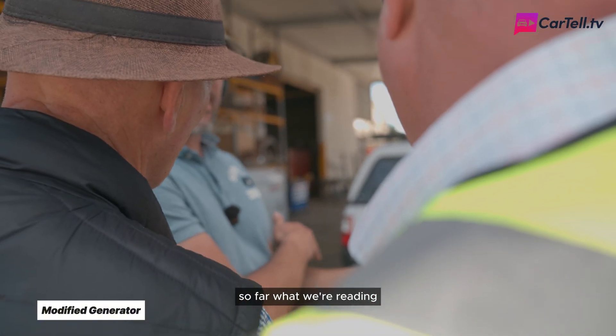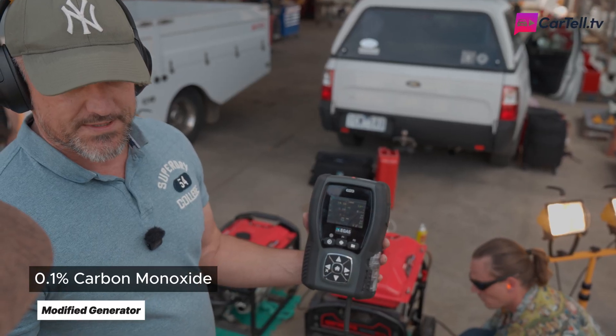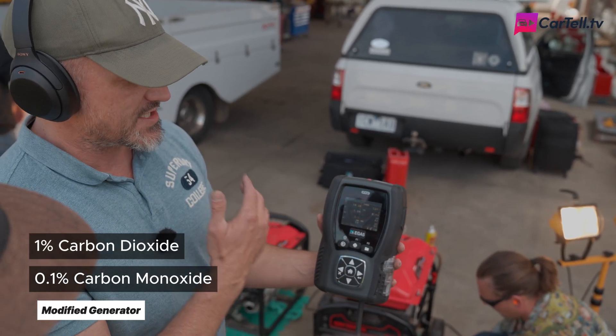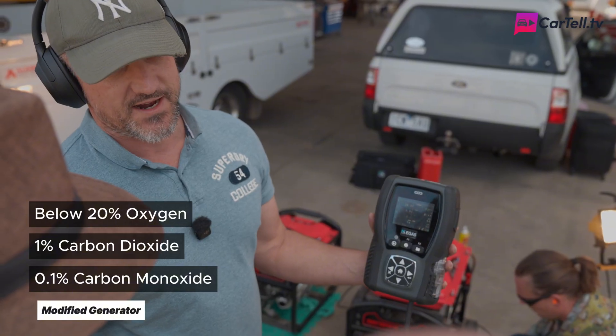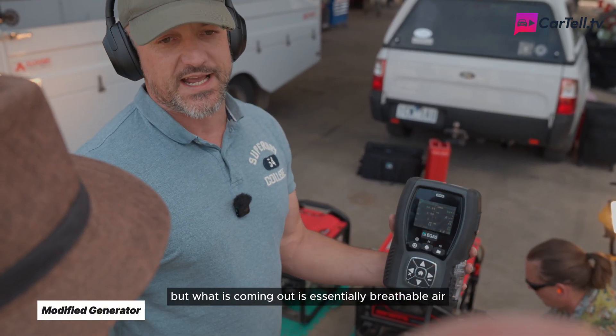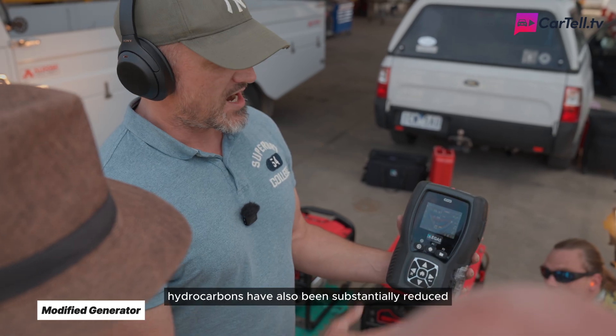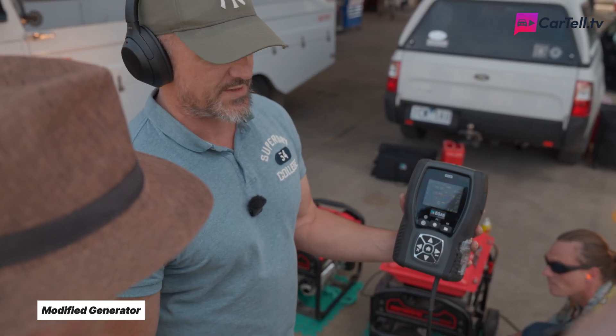So far, what we're reading out of this generator — which is running the same amount of load — is carbon monoxide in the order of 0.1%, carbon dioxide is just over 1%, and oxygen is just below the 20% mark. So it's doing the same amount of work as the other generator, but what is coming out is essentially breathable air. Hydrocarbons have also been substantially reduced, and it's a more oxygen-rich mix.